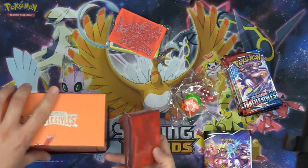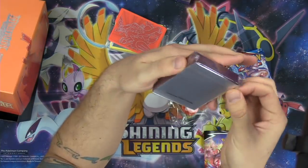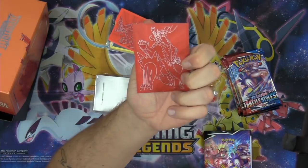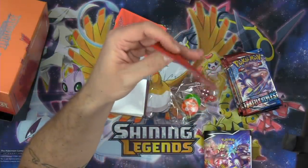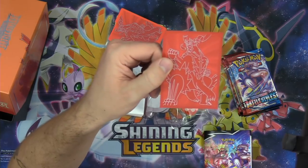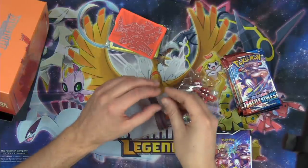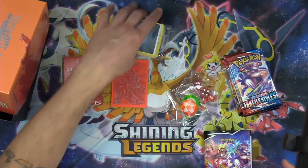Here are the Urshifu sleeves, which is awesome. They started making the Elite Trainer Box sleeves in the new formula, and these are very matte — the same formula as the Trainer Toolkit sleeves. That is awesome. You can actually use these for your decks and they should shuffle pretty well. I've definitely been pleased with the new formula for those sleeves.